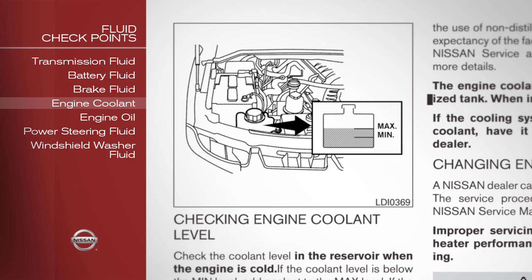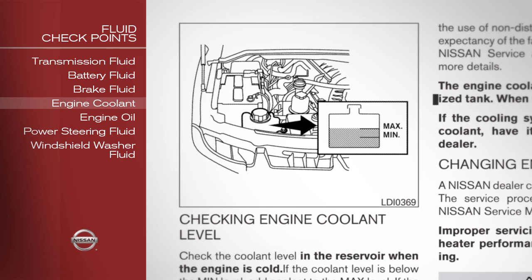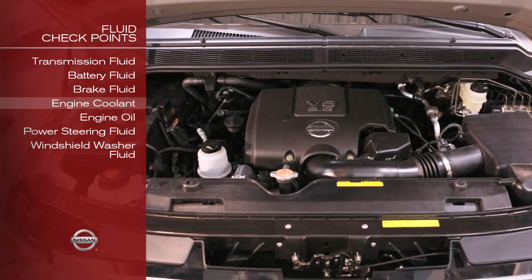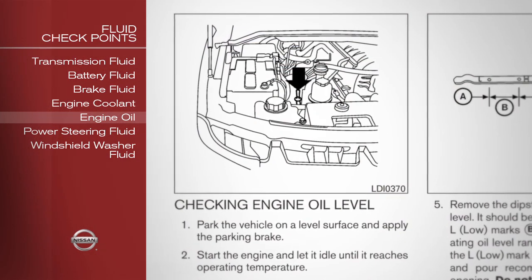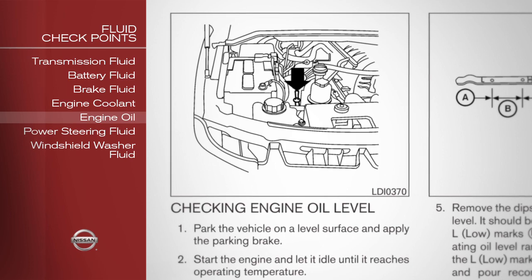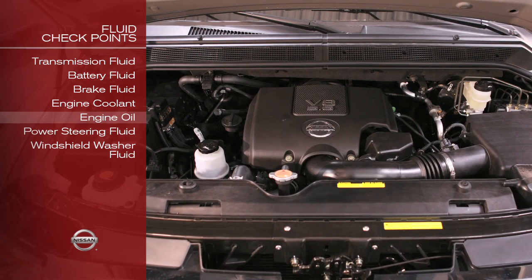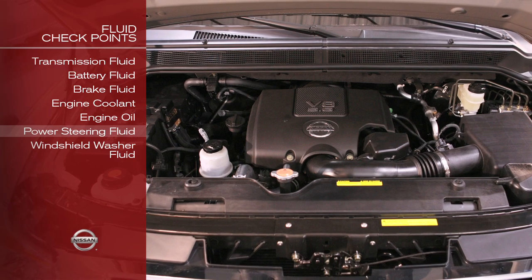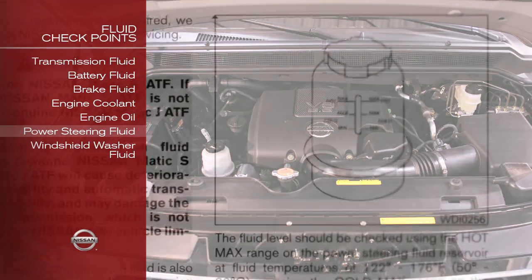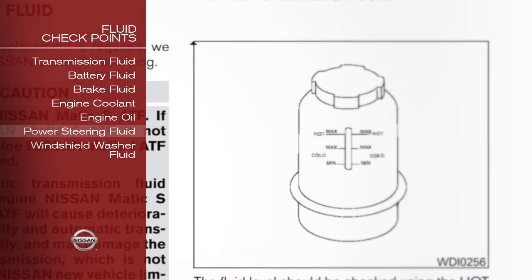Engine coolant: check this level when the engine is off and the fluid is cold. Engine oil: check your engine oil while parked on a level surface after waiting 10 minutes for the oil to return to the oil pan. Power steering fluid: check this when the engine is off and the fluid is cold.